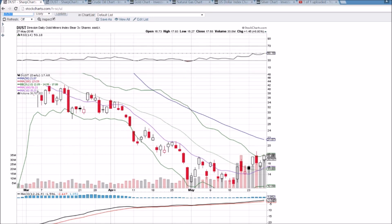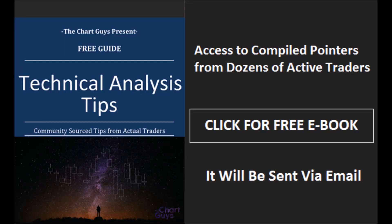Make sure and check out the free trial to the service and the chat room, as we are covering gold, DUST, and NUGT very frequently these days, and we've got members making nice gains in those names. I appreciate you watching, I hope you have a wonderful long weekend, and hope to see you in the chat room. Have a great night. Thanks for watching.